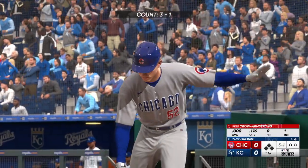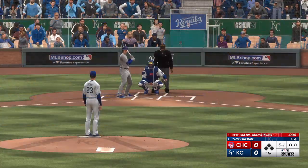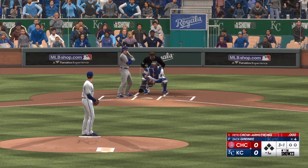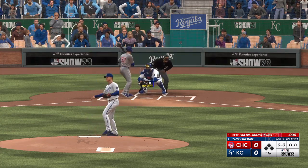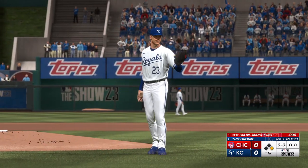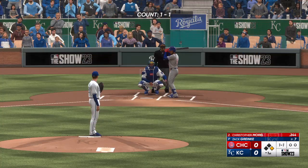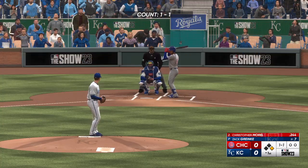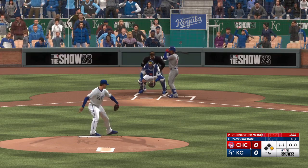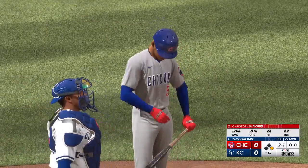Ready to go now — leading off, Pete Crow-Armstrong. It comes in and there's a ball. He tried to nibble right there and just missed his spot; the hitter didn't offer at it. Now he has somebody to worry about over at first. Here's a big power threat, Christopher Morrell. The outfield playing very deep, not wanting anything over their heads. That misses — now two balls and a strike.